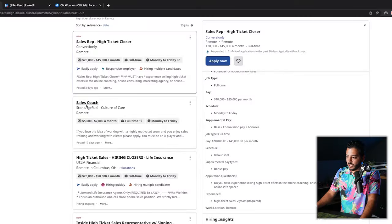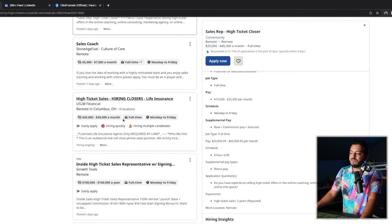Look at the first thing that pops up — $20,000 to $45,000 a month. Are you guaranteed that money? Obviously not, and there are different qualifications you have to follow. But if they're advertising $20,000 to $45,000 a month, you're going to be looking pretty good even if you just hit minimum KPI, which in this case would be $20,000 a month. Scrolling down — a sales coach at $5,000 to $7,000, another at $20,000 to $50,000. I literally didn't have to scroll past the first three.